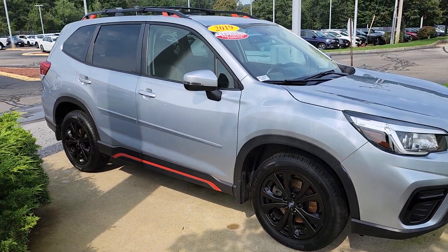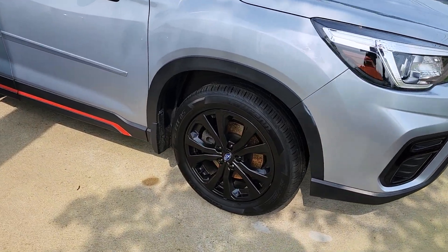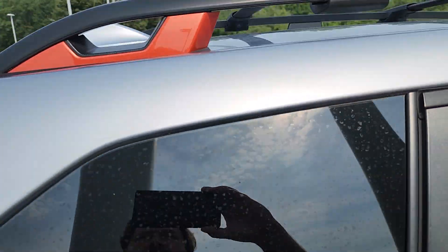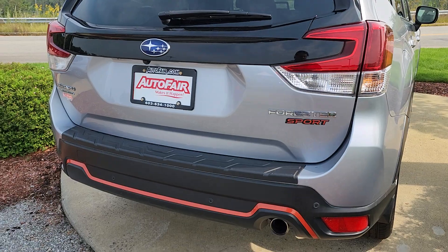Now, if this is a Honda, I could tell you everything about it, but I'm gonna do my best with this Subaru. So, it looks like you have the black dot rims down there, some orange styling along the bottom. You've got roof rails and crossbars.